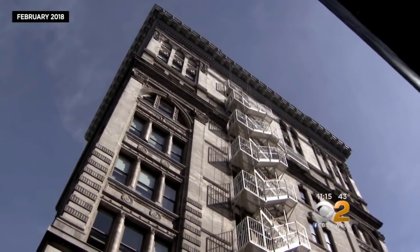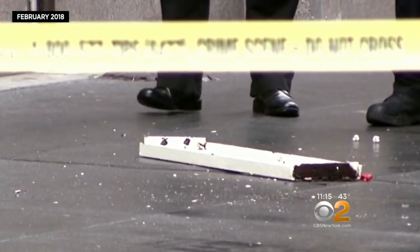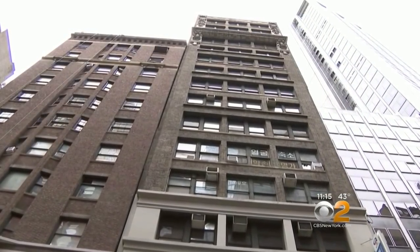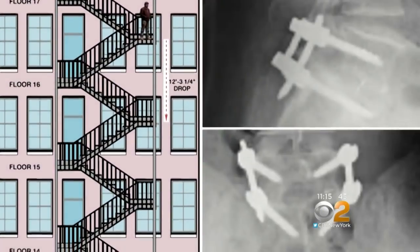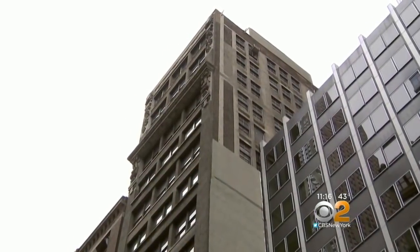Earlier this year in Soho, a tread fell from a fire escape and killed one pedestrian and injured another. And in May of 2011, an entire platform gave way from a midtown building. You can see here the evidence of corrosion — that's what caused the platform to fail. Attorney Herb Cabrera says the victim fell 12 feet and needed multiple surgeries. The building eventually settled the lawsuit for millions.